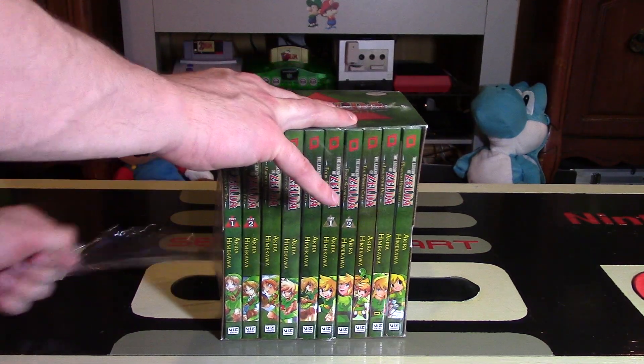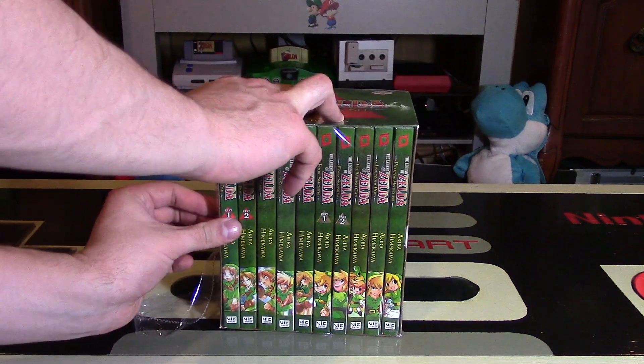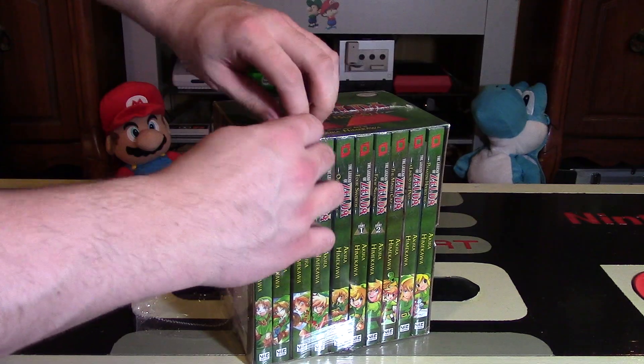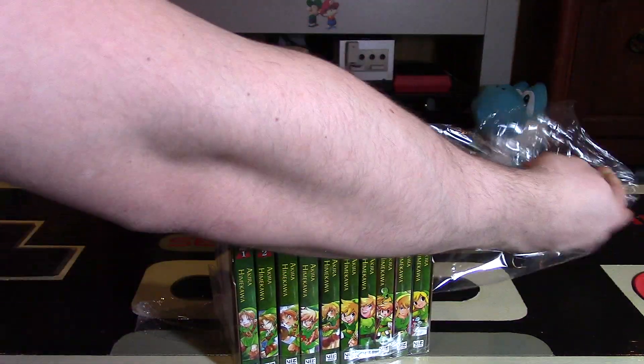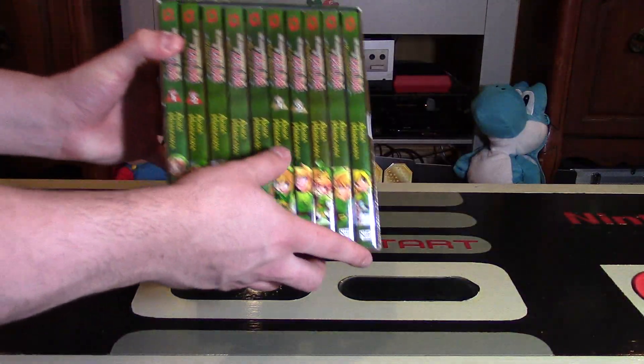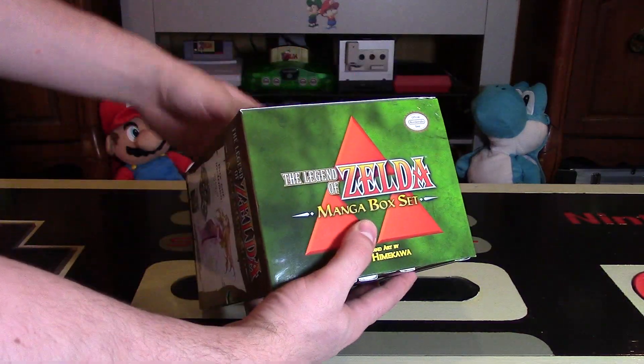Let's open this up and take a look at what each of the books looks like. I won't be reading them for you in this video, but depending on how much I like them, I might actually read these in a series of videos, one at a time. I think that would be pretty darn cool.